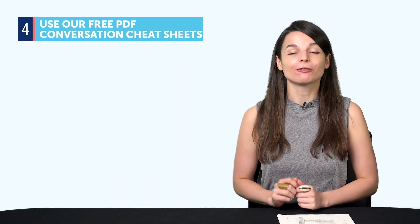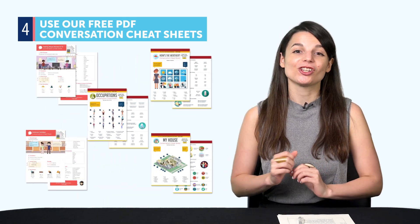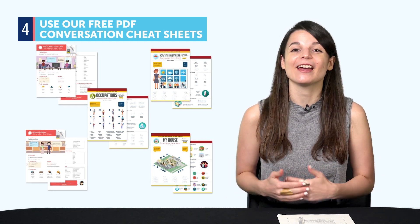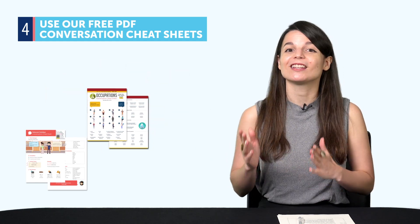Tip four: use our free PDF conversation cheat sheets. These conversation cheat sheets teach you words and phrases for all kinds of common conversation topics, like weather, hobbies, family, plans, and much more. You can prepare for the most common conversations with these cheat sheets. If you want to access our free conversation cheat sheets, leave a comment down below and we'll give you the link.